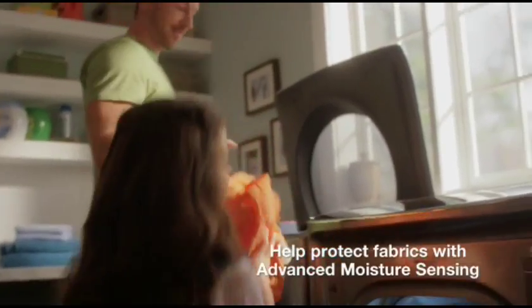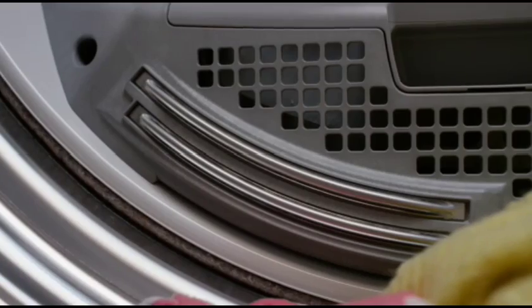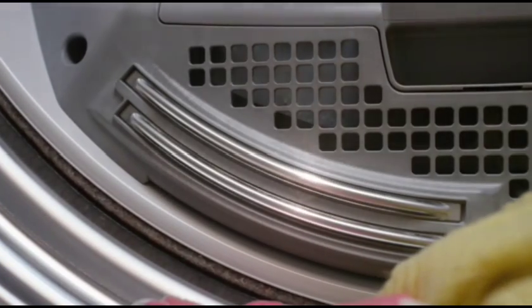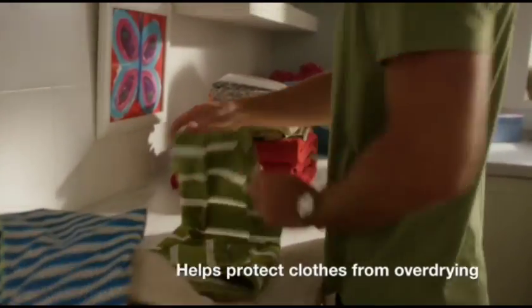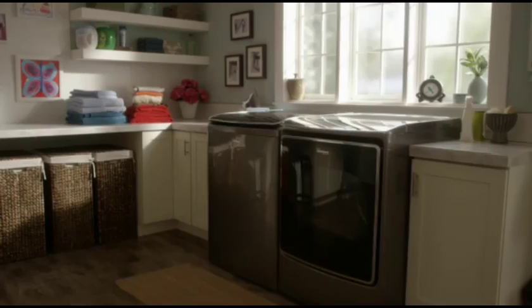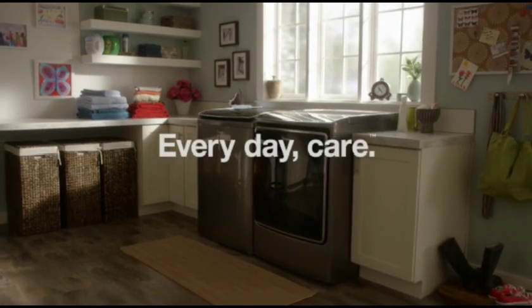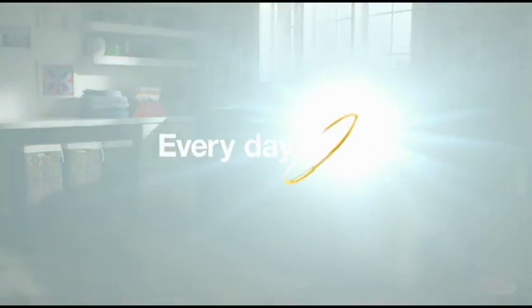Help protect fabrics with the Total Laundry Care System's advanced moisture sensing. Built-in sensors monitor moisture and temperature levels and adapt drying times for you. This helps the cycle automatically end when it should, helping to prevent damage from over-drying, so that heavy things, just like delicate things, get an even dry. The Total Laundry Care System with advanced moisture sensing — from the number one selling appliance brand in the USA.